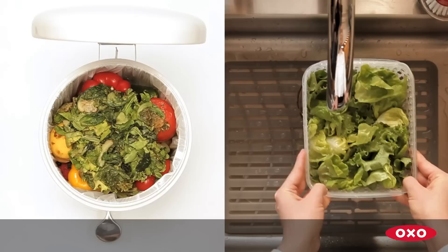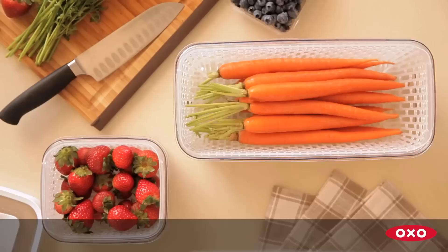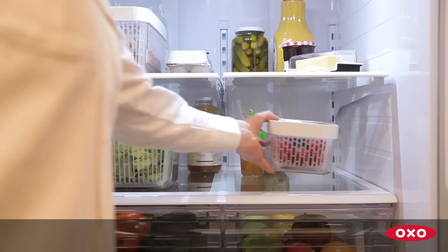Think about how much you can save with OXO's new GreenSaver system. With produce keepers that have a long-lasting filter, adjustable vent and removable colander, and a crisper insert for refrigerator drawers, the OXO GreenSaver system is your complete solution for fresher produce.